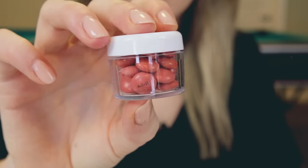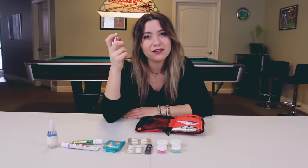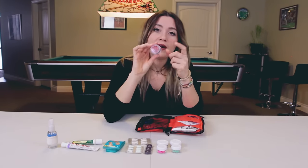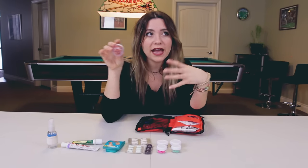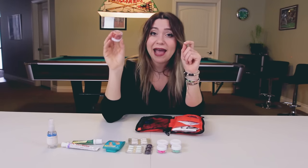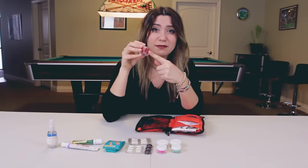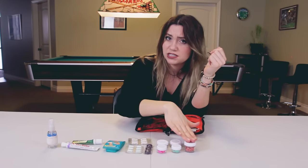Then we have this huge container of Advil. Advil — or ibuprofen, which is the generic drug name — is the go-to medicine for everything. These are great for headaches, sore feet, sore body from hiking and camping, and sunburns. If you get a sunburn, pop a couple Advils because a sunburn is just an inflammation of your skin, and Advil is great for reducing inflammation. There are a lot of uses for Advil, so I like to carry a good selection with me.